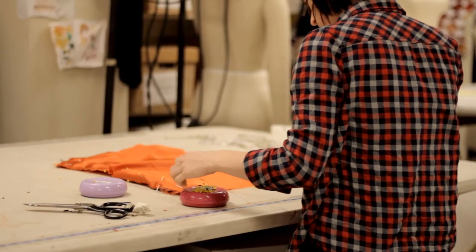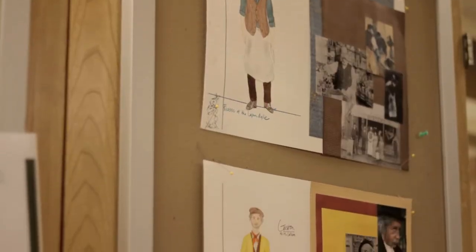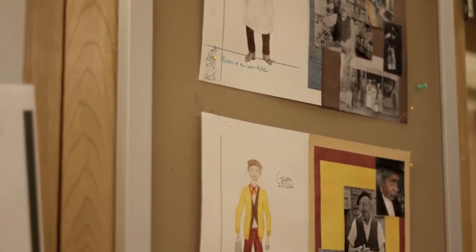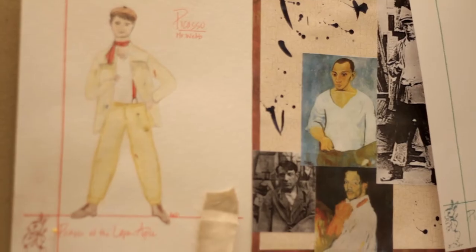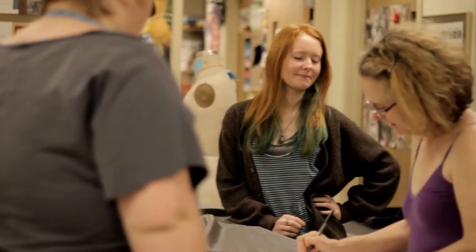We are looking at costumes from the beginning of the 20th century, 1904. They're all very different and you get to see a lot of different aspects of the turn of the century. The main characters in the show tend to be more natural, and then you have the characters that come in and kind of steal the spotlight for a second — they're in brighter colors so that you know they're there for a certain purpose, and their costume is indicative of that.